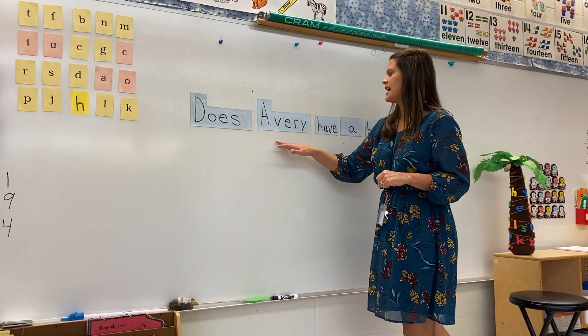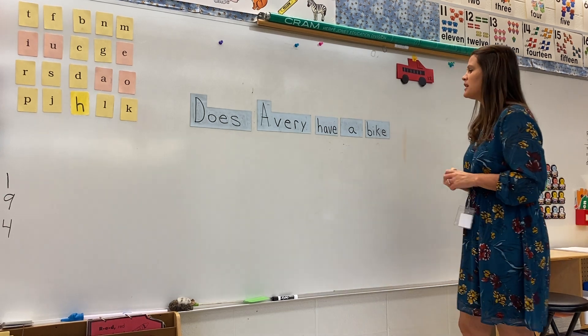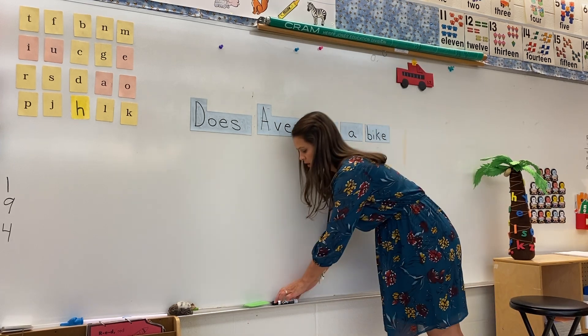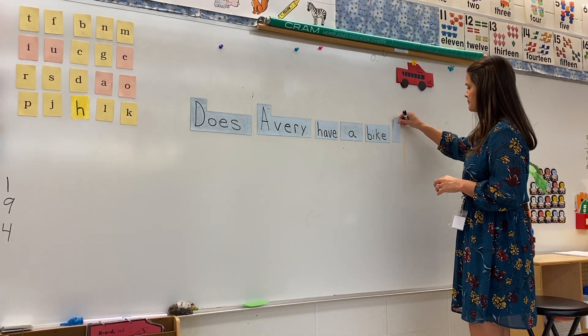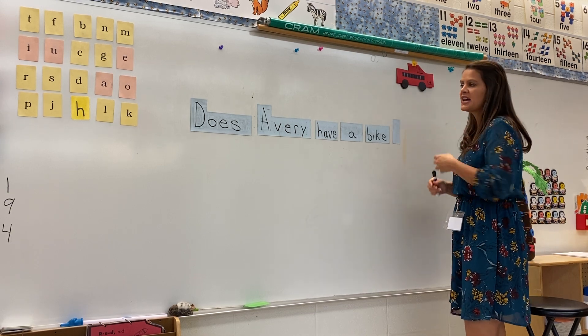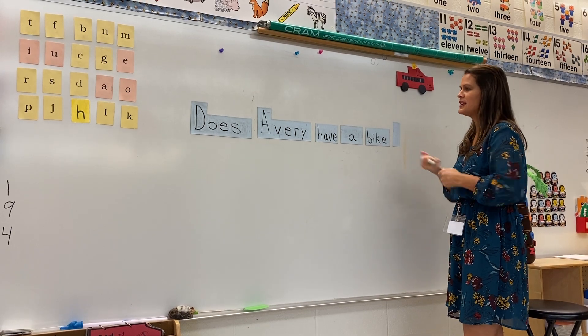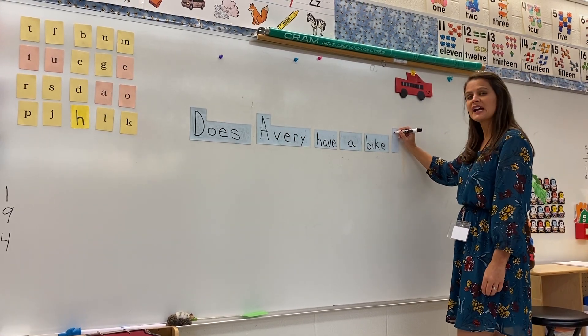"Does Avery have a bike?" When we say a sentence that is a question, we have to use a question mark at the end to show it's a question. When we're just telling somebody something, we use a period. You've seen the period at the end, but now we need a question mark.